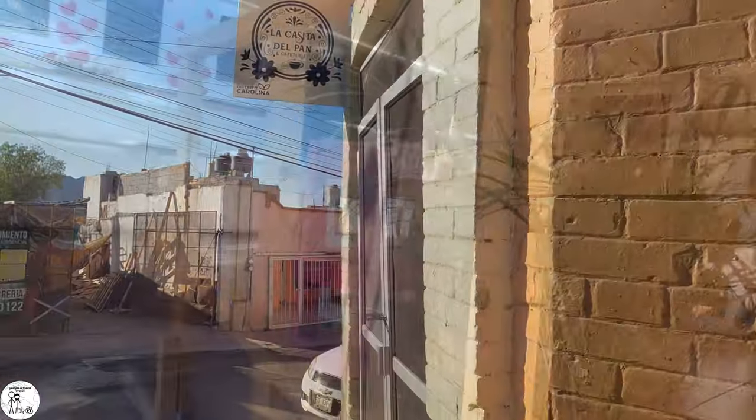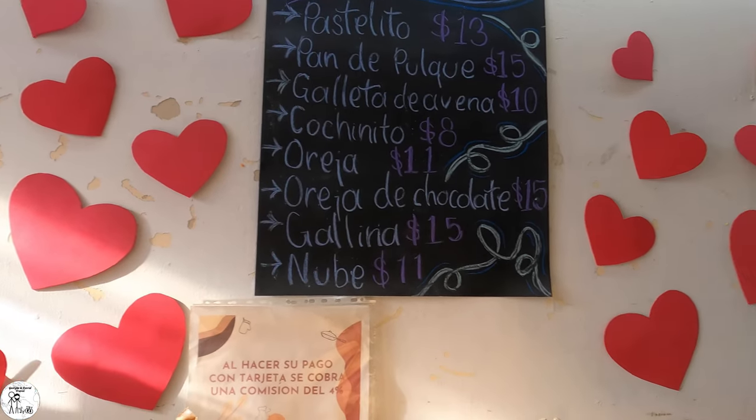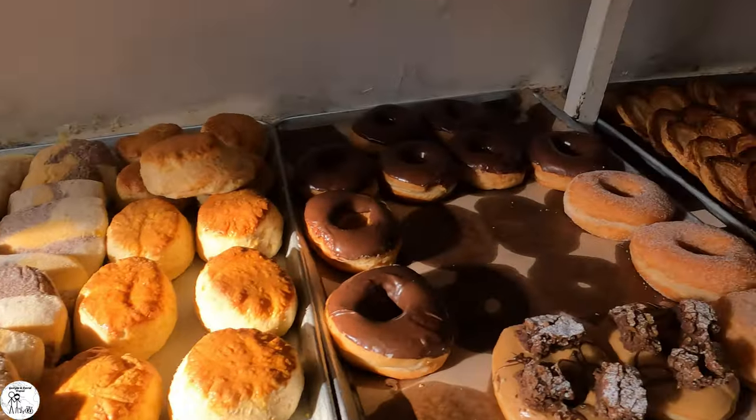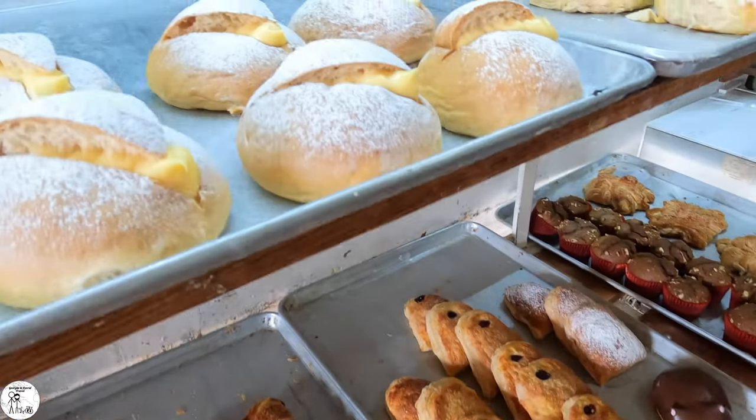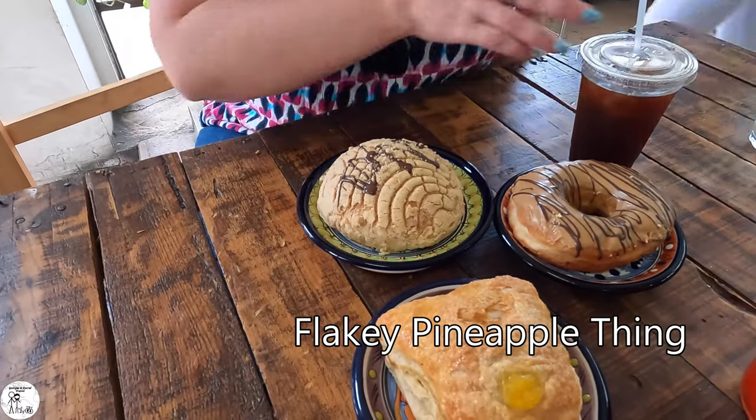We try not to eat pan dulce very often. It's very popular here in Mexico — on practically every street corner there is a panadería, which is a bakery. But right now we don't feel too bad about indulging, because if you look behind us we have some excellent stairs to work off all those carby calories. We are at La Casita de Pan, which is a little house of bread. We got a doughnut, a masa pan concha, and whatever this other one is. We also got a couple of iced coffees. There was actually a line out front because they open at three o'clock — this looks like the place to have pan dulce in Saltillo.